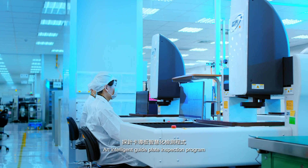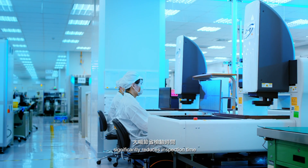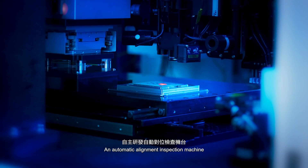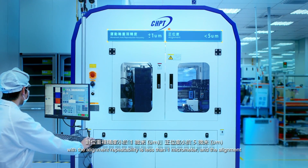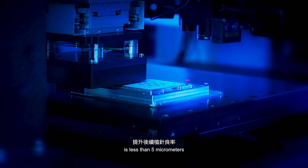An intelligent guide plate inspection program significantly reduces inspection time. An automatic alignment inspection machine with alignment repeatability of less than 1 micrometer and alignment accuracy of less than 5 micrometers.